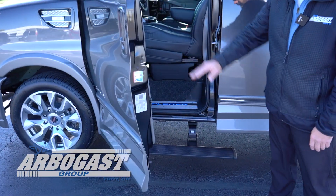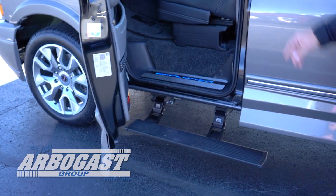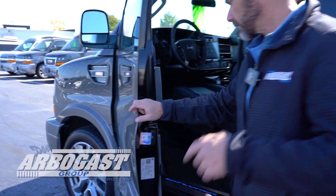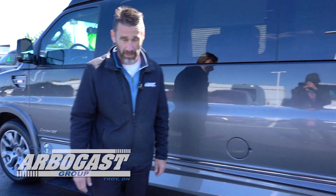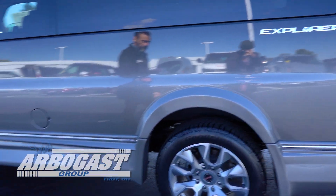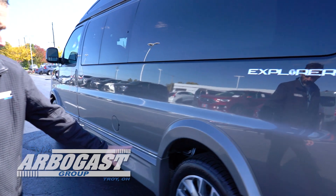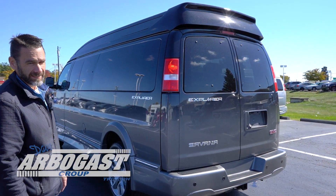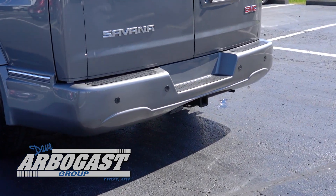It does have electronic step boards, as you can see, with the lighted step plates and black diamond-stitched interior. We're going to get a closer shot of the interior as we go around the other side. I can show you some of the functionality of the dash. Just looking at the paint on this — this is one of my favorites. The new wheels really stand out on the 2022.